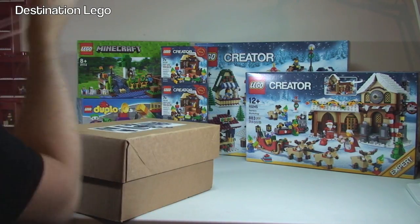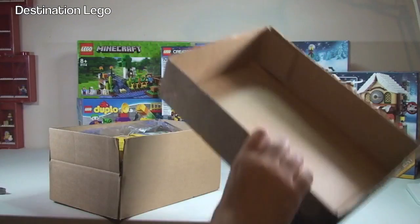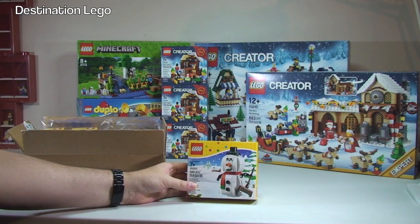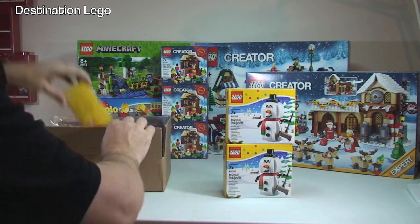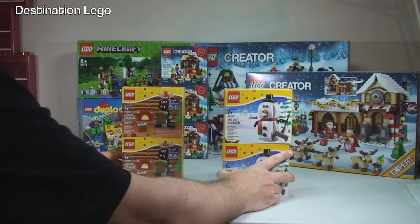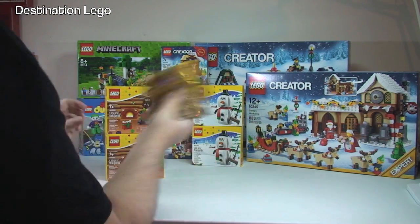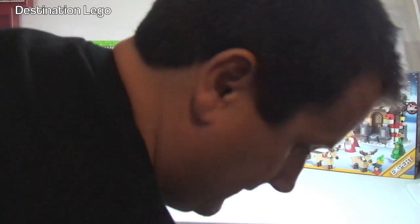Let's get this one opened. So we have 40093 the Snowman, and 40092 the Reindeer — and another 40092 Reindeer. I actually ordered those a while back but they were on back order because they weren't in stock, but they've been delivered now. I think I've still got some more items on back order — can't remember exactly what they are but they'll turn up eventually. So there we go, the Reindeer and the Snowman.